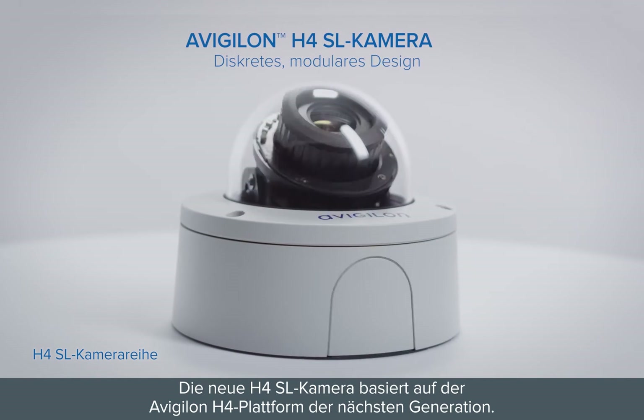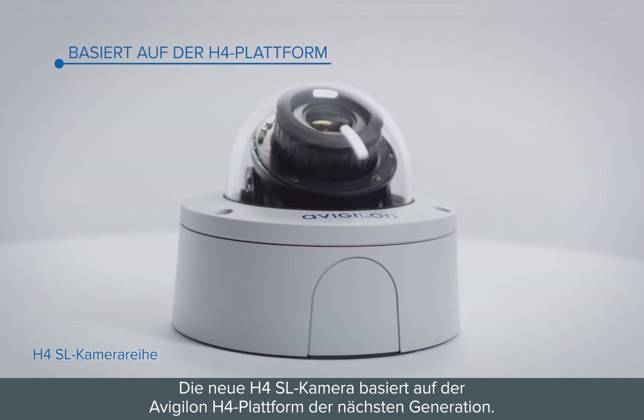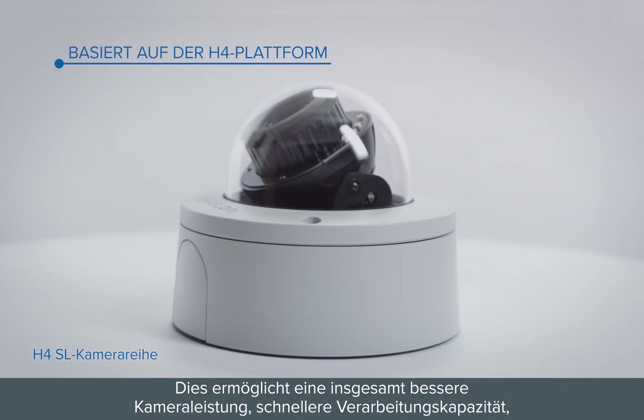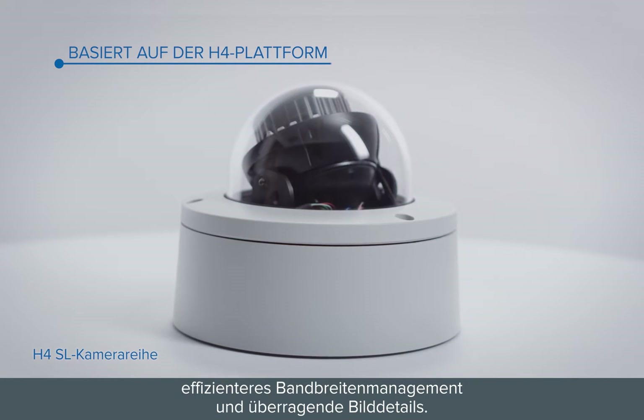The new H4SL camera is built on the next generation of the Avigilon H4 platform. This allows for improved overall camera performance, faster processing power, more efficient bandwidth management, and superior image detail.